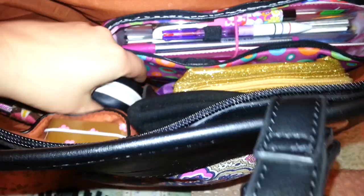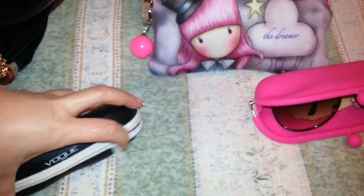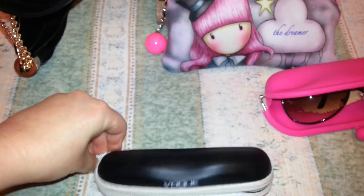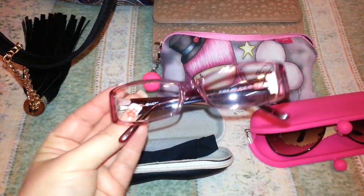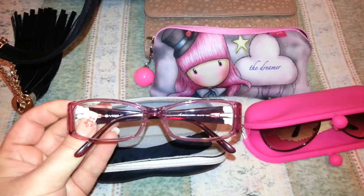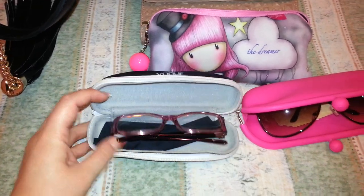And that happens quite often. What I have here are my Vogue prescription glasses. I purchased these glasses about five years ago, but I really find them useful to keep them there. These are Vogue prescription glasses in pink, and there is also the Vogue logo on them. I have their cleaning cloth too.